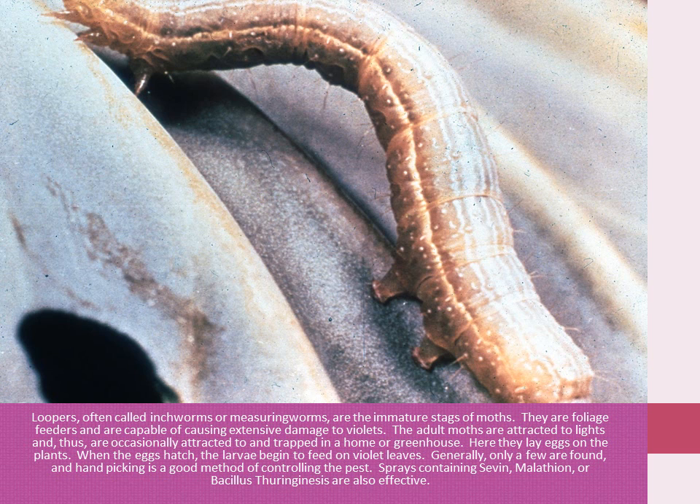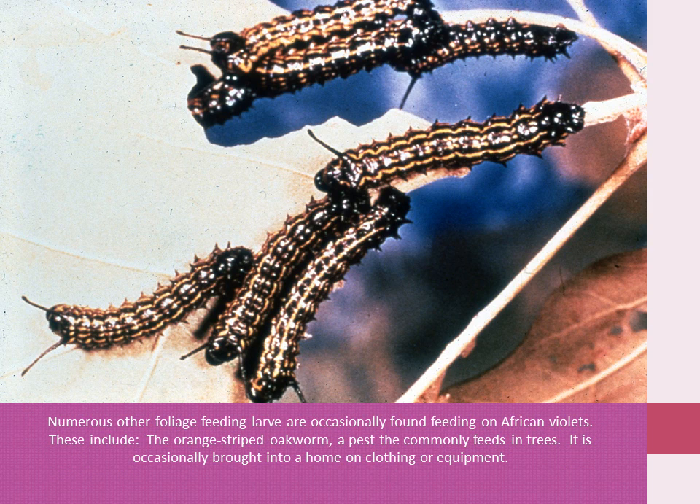Sprays containing Sevin, malathion, or Bacillus thuringiensis are also effective. Most other foliage-feeding larvae are occasionally found feeding on African violets. These include the orange-striped oakworm, a pest that commonly feeds in trees.